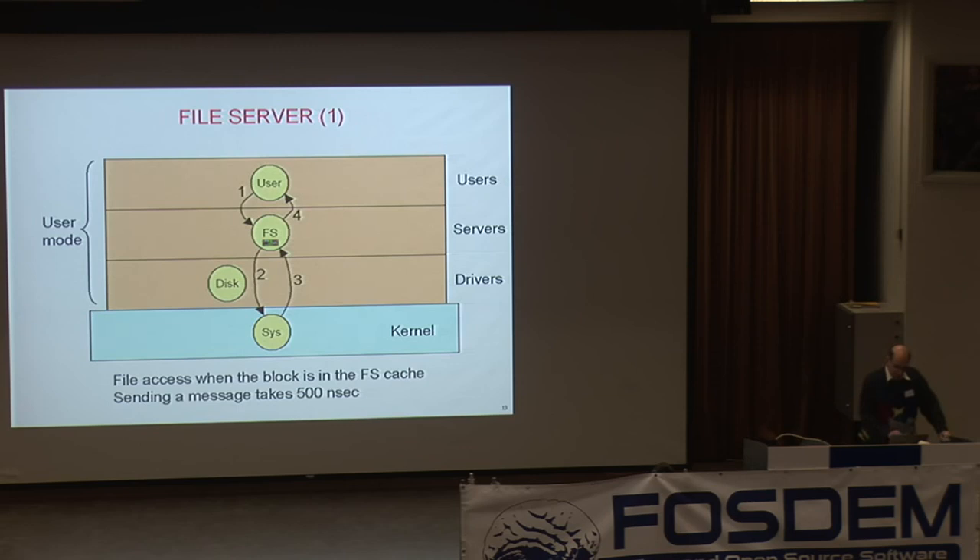Let's start with the file server. A user program does a read — the library routine sends a message to the file server saying 'I want to read 512 bytes from file descriptor 6.' If the file system has the block in cache, it calls the system task in the kernel to copy the block to user space, since it's not allowed to do that itself. Then the file system replies to the user with a completion message. There are about four messages needed to do this, each taking roughly 500 nanoseconds — so a little overhead, but not immense.